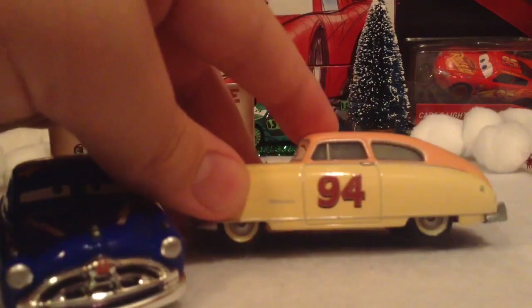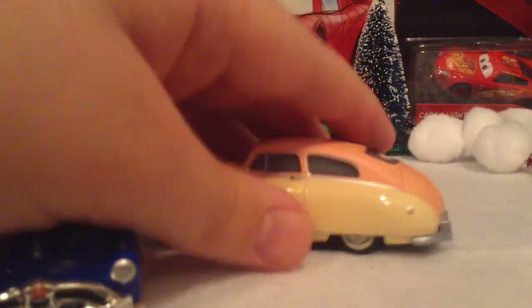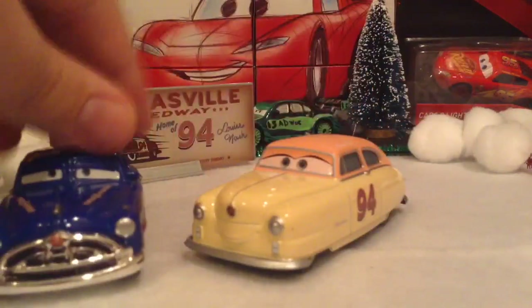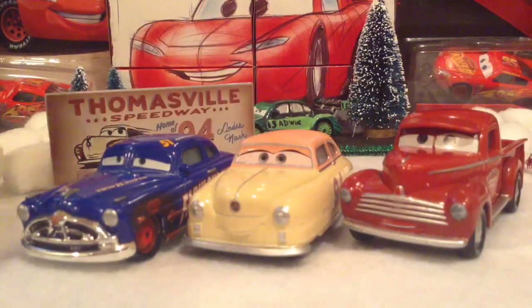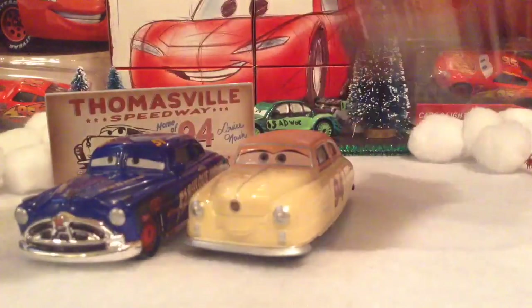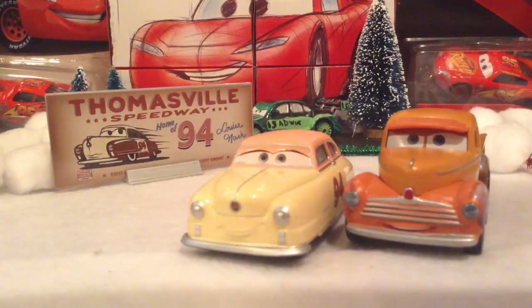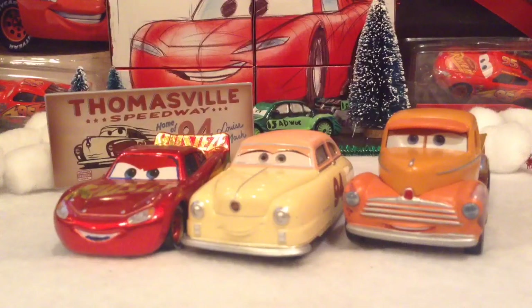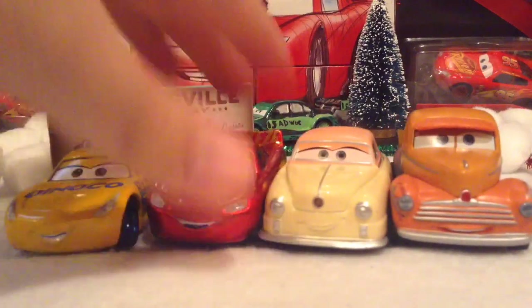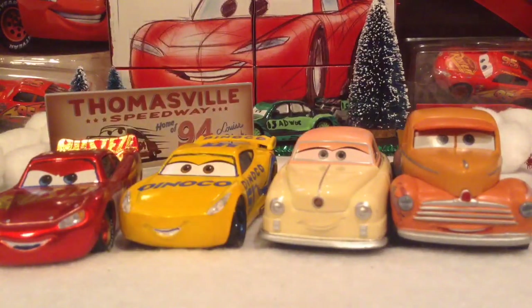She definitely does look nice, and she's one of my favorites, next to River Scott and Junior Moon, which I haven't opened yet but I'm about to. Here is Louise Nash next to Hay Day Smokey and Doc Hudson — they all look nice together. Let's add in this version of Smokey, and why not this version of McQueen. Let's add Cruz right here on the side — the two lady racers right here. They really do all look nice together.